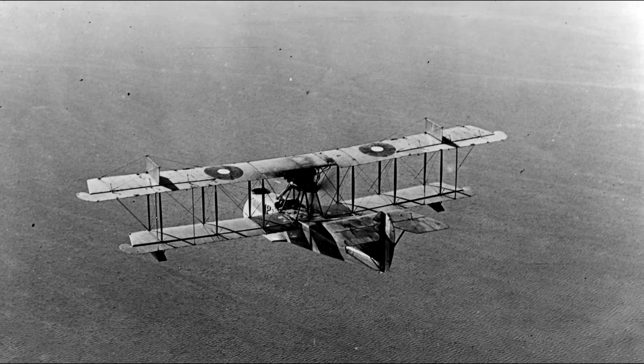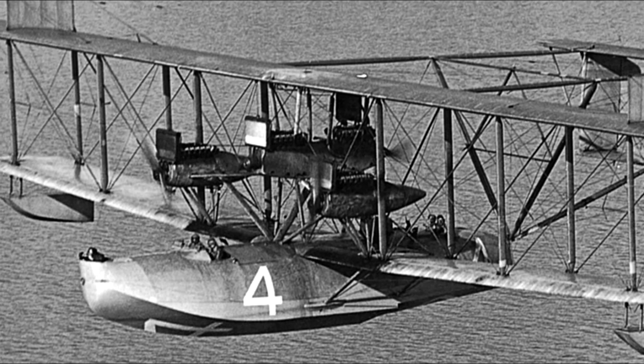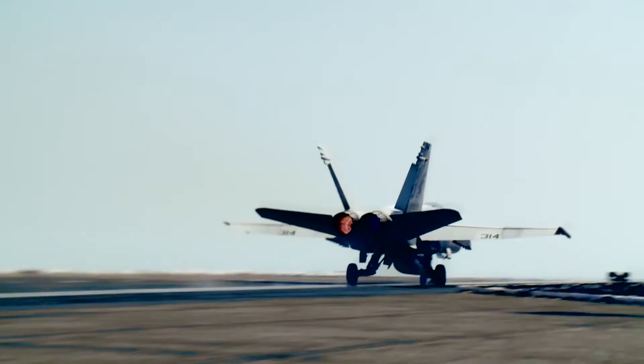Months after World War I ended, the Navy flew a new plane, the Curtis NC-4, from New York to Portugal — the first airplane to fly across the Atlantic — underscoring the importance of this new weapon of war and hinting of things to come.